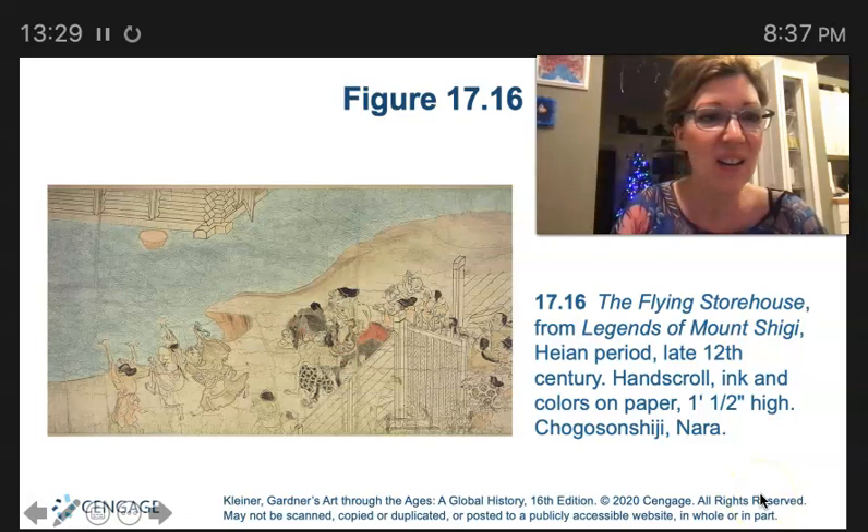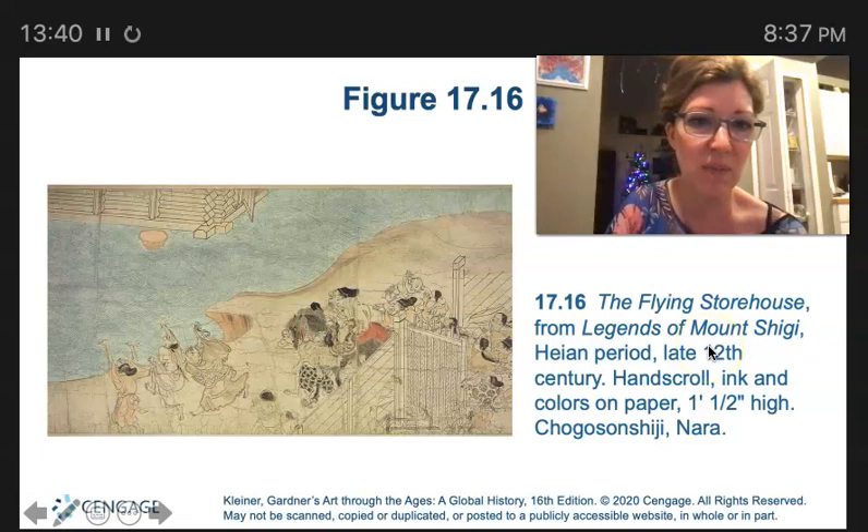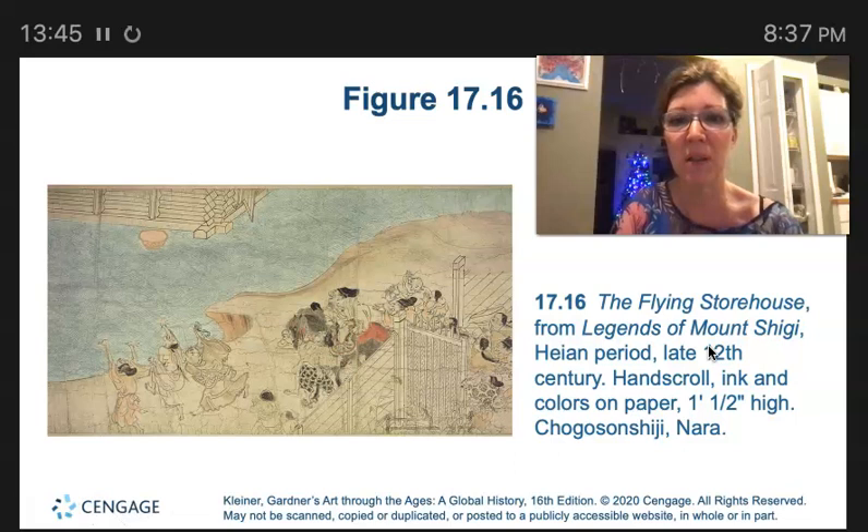Here we have the Legends of Mount Shigi. The title of this narrative work is The Legends of Mount Shigi, which represents a type of narrative hand scroll painting belonging to the genre of pious Buddhist tales.